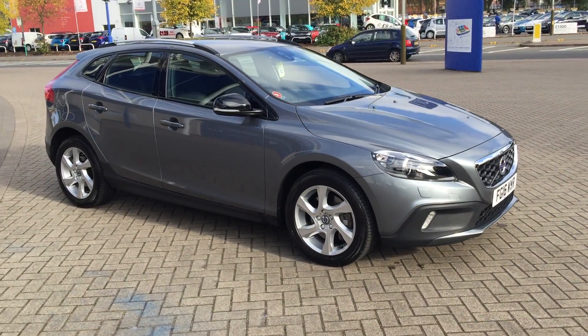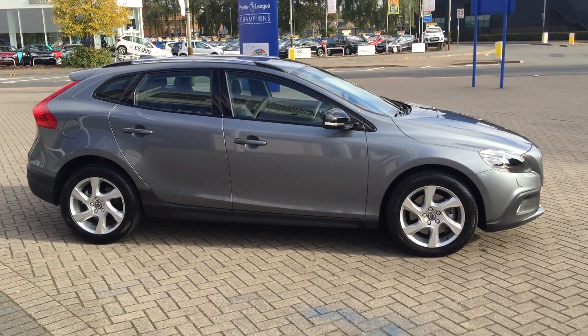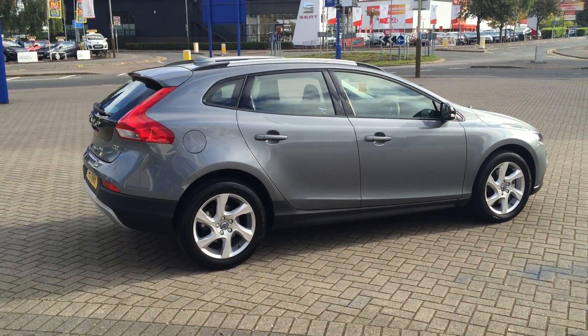Welcome to Service Volvo V40 Cross Country. This is a V2 Luxe 6-speed manual, 2016 on a 16 plate. The car has covered 13,000 miles.